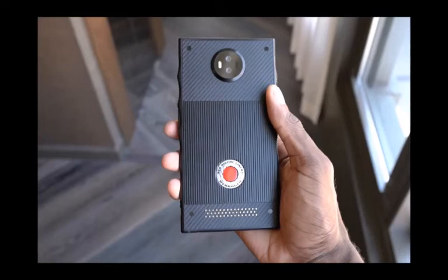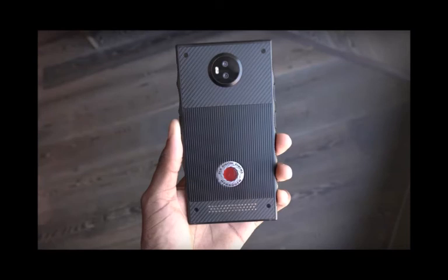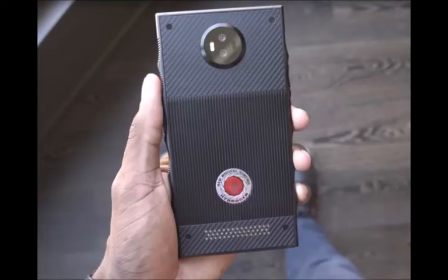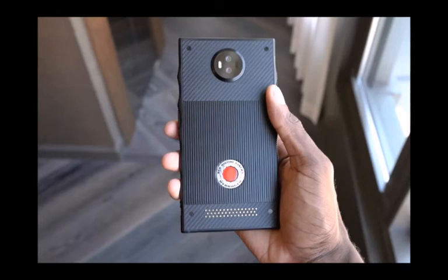Future-sounding features aside, and if all information is to be believed, under the hood is likely to be where the Red Hydrogen One falls down a little, as this is understood to be a device that only barely keeps up with the competition. This is most evident in the SOC department, where it's expected the Red Hydrogen One will come loaded with a Qualcomm Snapdragon 835 — thought to be the result of the longer-than-expected time it's taken for the device to arrive to market, although it's possible Red might upgrade the SOC prior to the actual release.